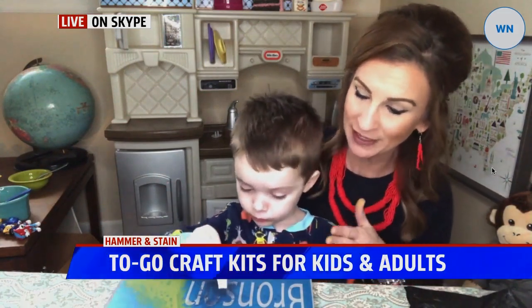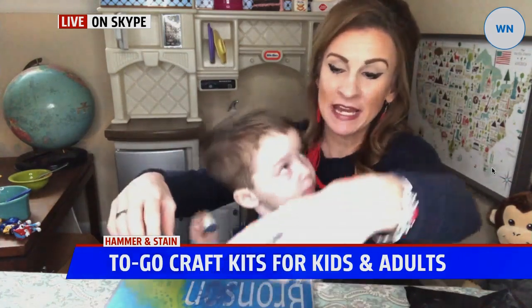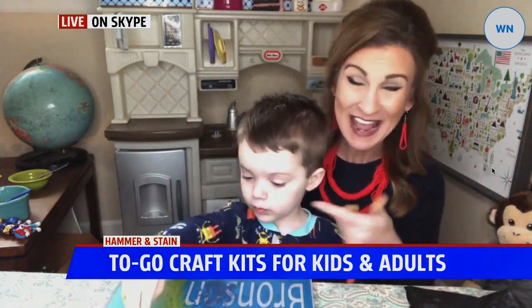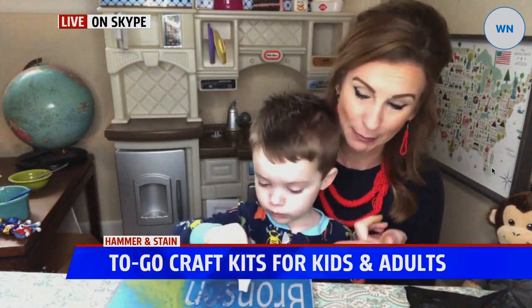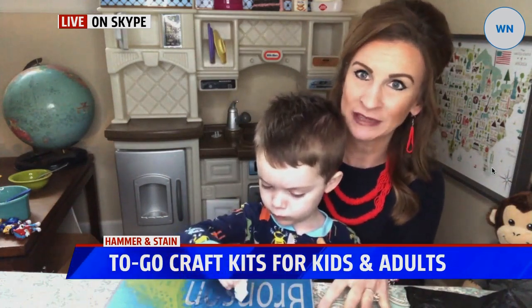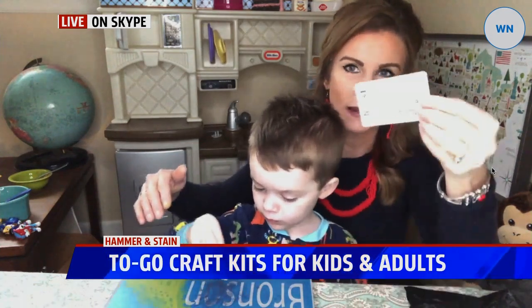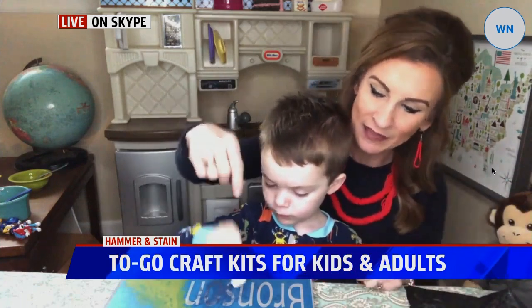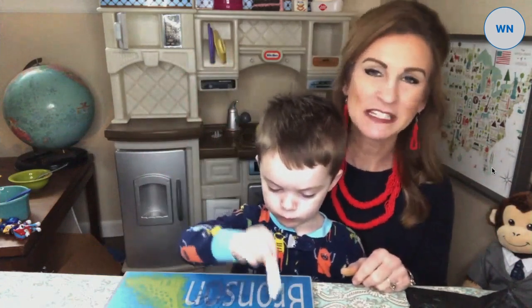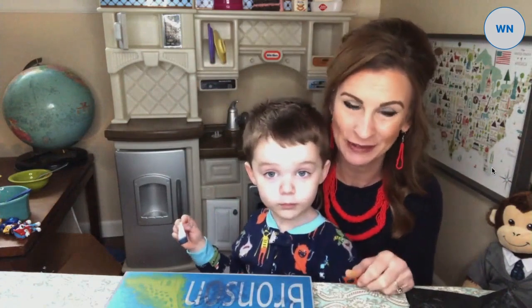We picked up one right now for Bronson. This came as a piece of wood, it came with the stain already marked out, two colors of paint, and extremely easy-to-follow directions. He's going to be four in April and he's having no problem doing this. I went ahead and stained the board last night so it could dry, put the stencil down this morning, and this allows him to go ahead and dab, paint, discover, and play — staying busy for at least 25 to 30 minutes, if not an hour.